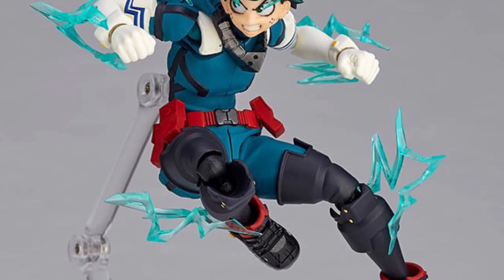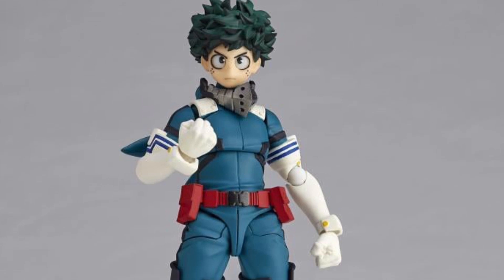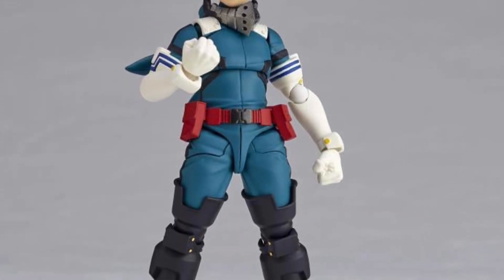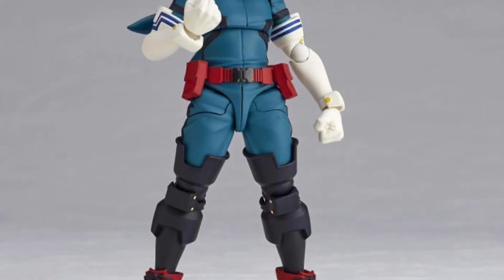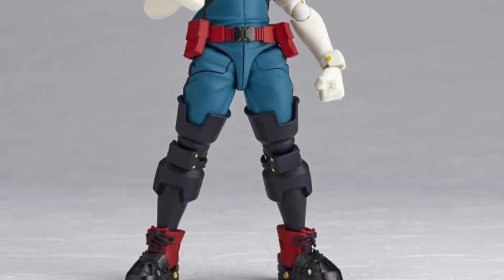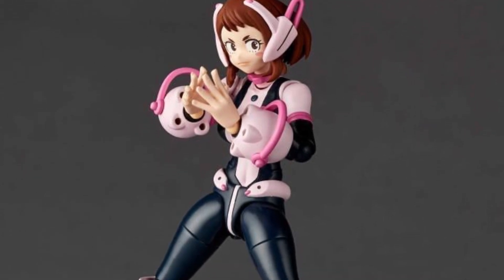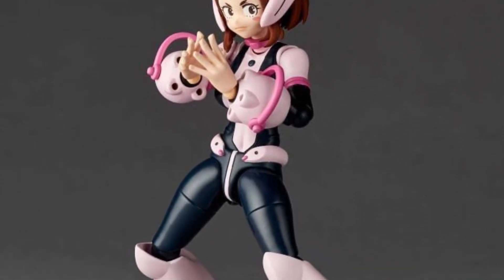I really like the colors on these — they look really vibrant. Revoltek, in terms of articulation, are probably one of the best in the 6-7 inch scale, to be honest with you. The only thing with Revoltek that you've got to live with is the pegs that show on their shoulders sometimes when you go to pose them. They've really got to work on that.